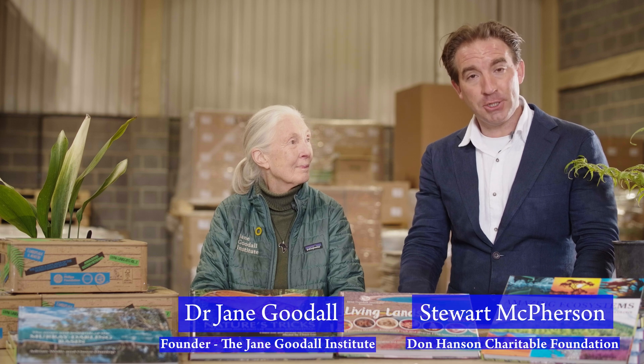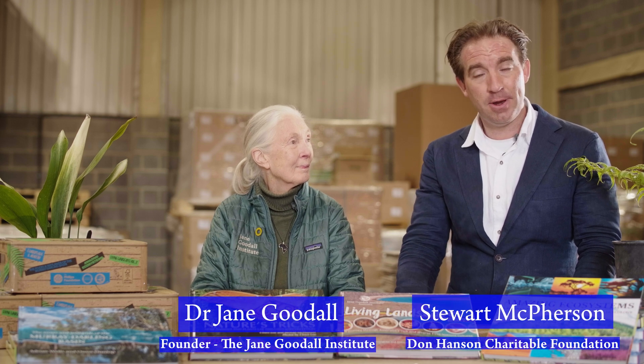A really sincere thank you to the Phillips Foundation and the Don Hanson Charitable Foundation for making the 2022 Roots and Shoots Australia resource box possible. And a really big thank you to Stuart as well — honestly, but for you none of this would have happened. Thank you, but it's a whole team and it's an honour.